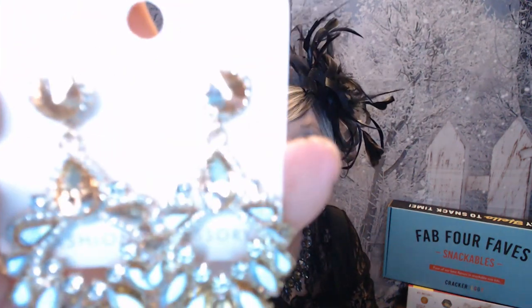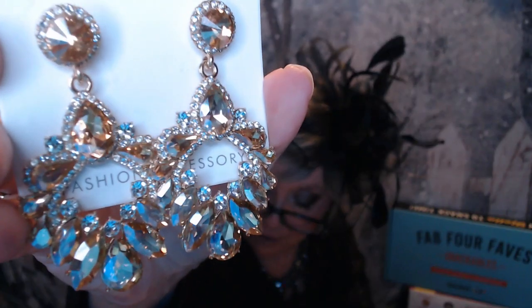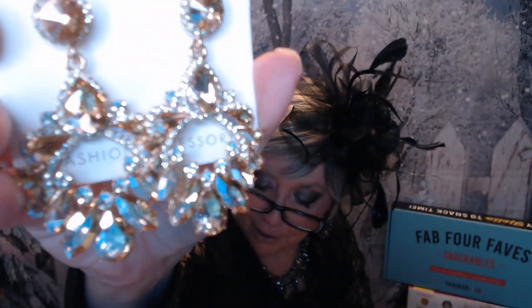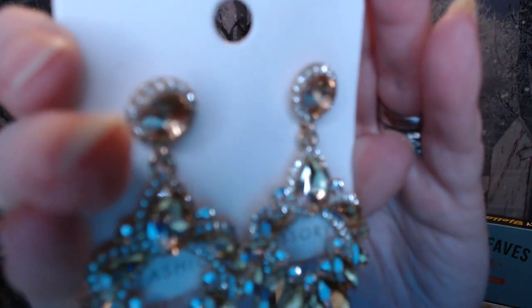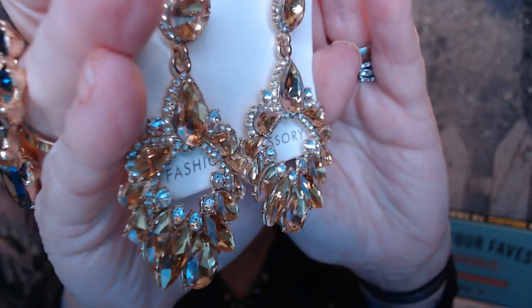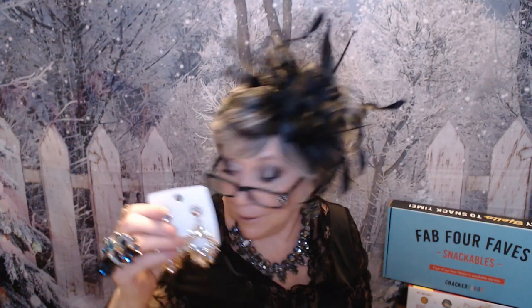The next item is an earring set, and this was $2.71. It's called the Luxury Geometric Alloy Inlaid Rhinestone Glass Gold Plated Chandelier Drop Earrings. There's a nice shade of yellow and gold with all those rhinestones — just all those crystals. Very, very pretty. This is my style — this is what I love to wear in videos, just blinging things out.